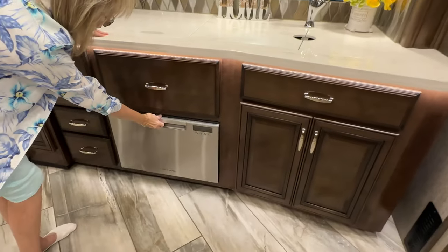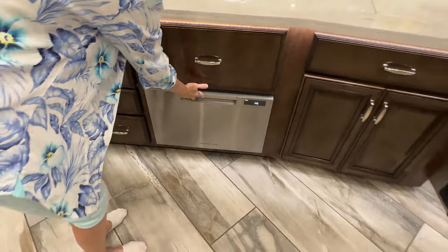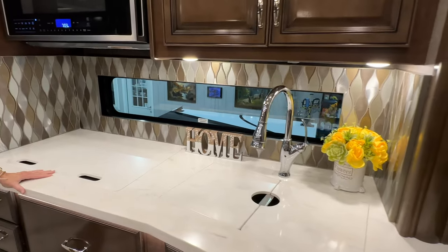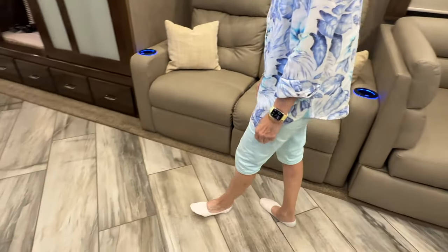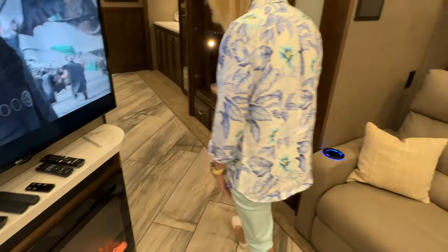It's got a dishwasher — isn't that nice? I do like this window — you can see out when you're cooking or just hanging out. And these floors are easy to keep clean; they don't show dirt, which is something I like.